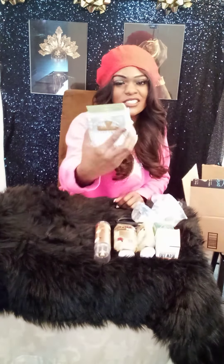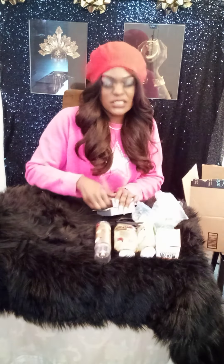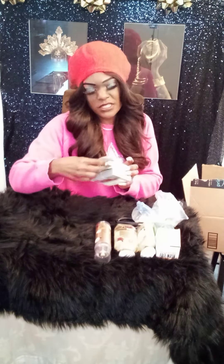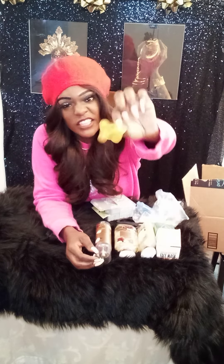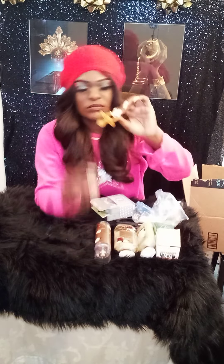I also have pacifiers — I still have a little one who likes her paci, so these are three to 36 months pacifiers. I've forever and a day gotten her these type right here — they're like old-fashioned ones, but I like them. Hopefully she likes them too.